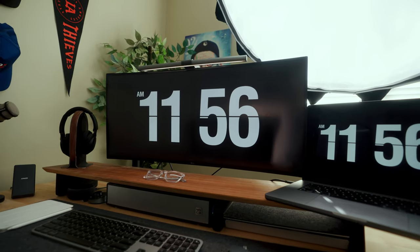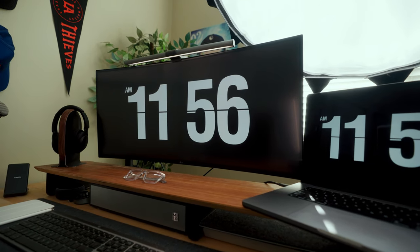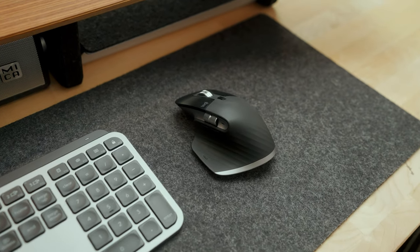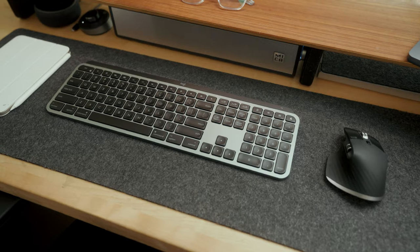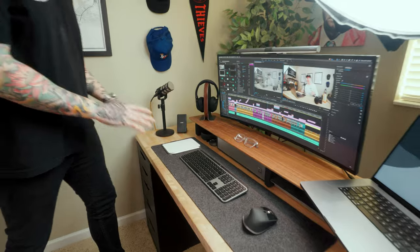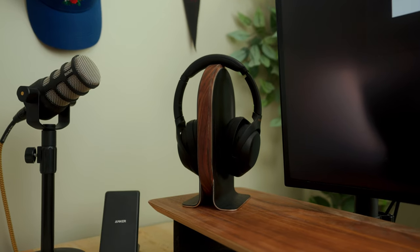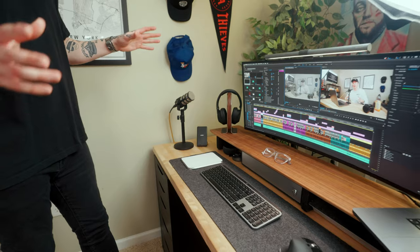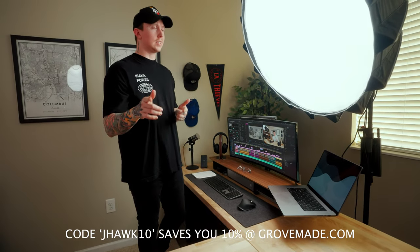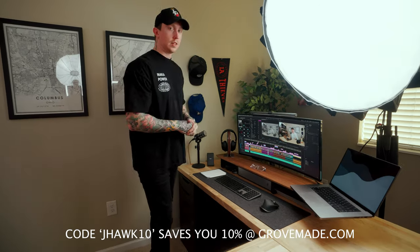I have a 34-inch LG ultrawide monitor, and then also a BenQ monitor light, which is pretty cool. I recently switched over to the Logitech MX Master 3 mouse and the MX Keys keyboard. On top of the desk, I have a ton of different Grovemade accessories — a riser, a desk mat, and a really cool headphone holder. They have a bunch of other cool accessories too, and I actually have a discount code with them — Jayhawk — for I think 10% off, which will be in the description below.